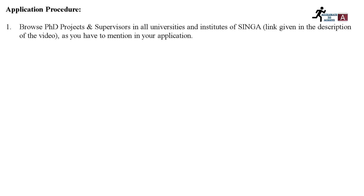The application procedure is really simple. First, you have to browse PhD projects and supervisors across all universities and institutes of SINGA. Since SINGA is a collaboration between different universities and institutes, links for all of them are given in the description below. You have to open each link and look for different projects and supervisors, as you will need to mention them in your application.